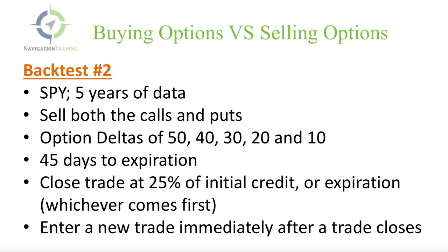In backtest number two, we're basically going to do the exact opposite. We're still using SPY, still looking at five years of data, but in this case we are going to sell both the calls and the puts — using the exact same deltas of 50, 40, 30, 20, and 10, same 45-day timeframe, and managing winners the same way: close at 25 percent of the initial credit received or at expiration, whichever comes first. Then enter a new trade immediately after.